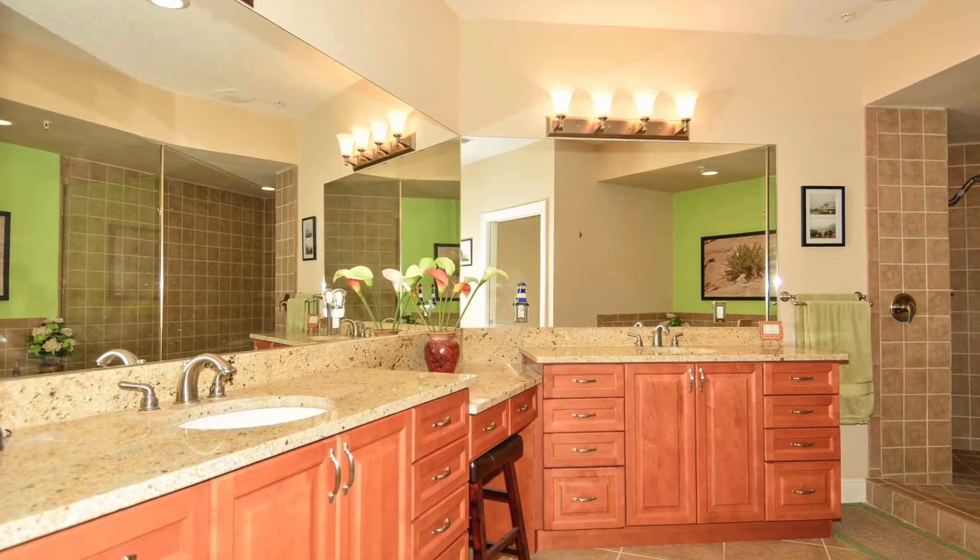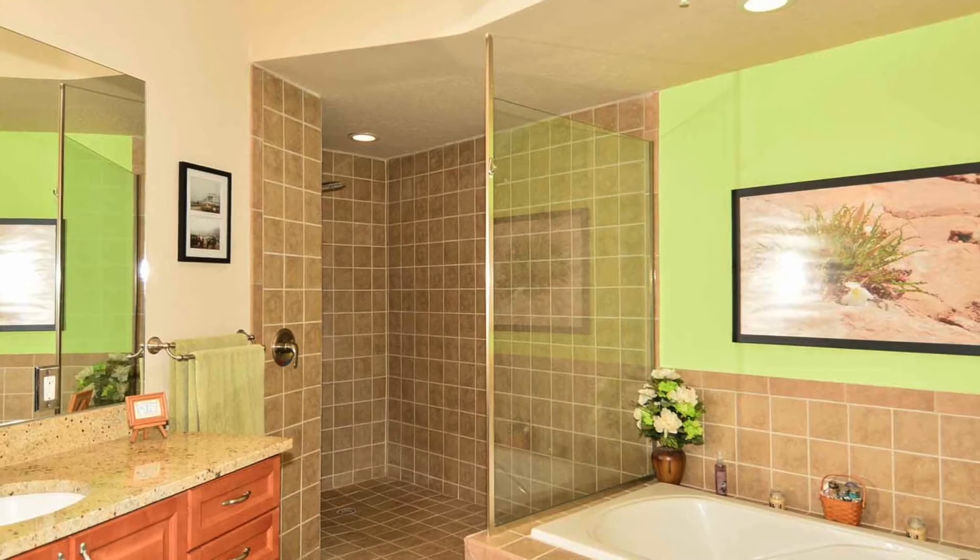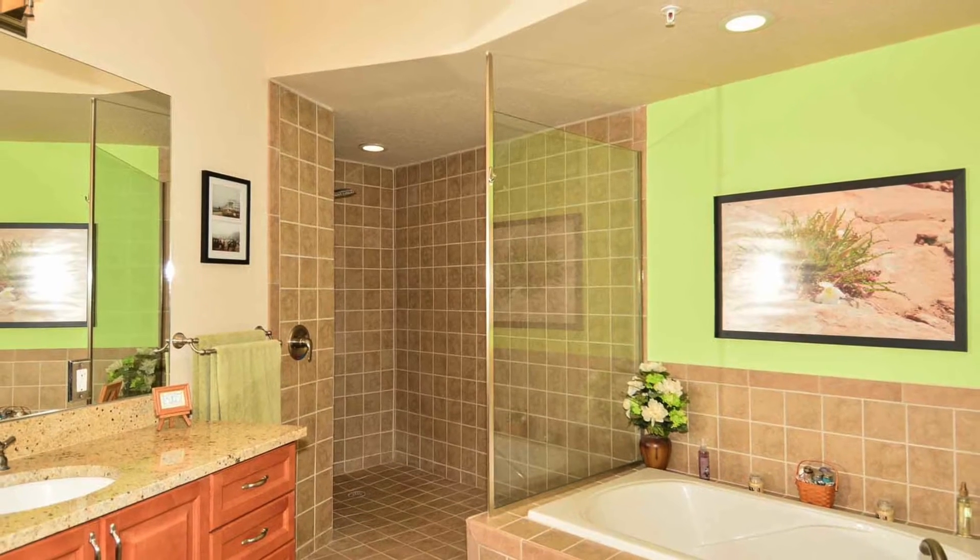The master bath has dual sinks and granite countertops, a huge walk-in shower, and separate bath.